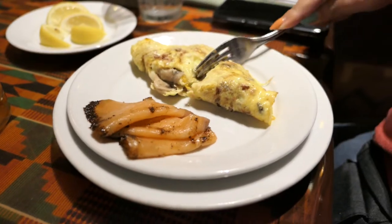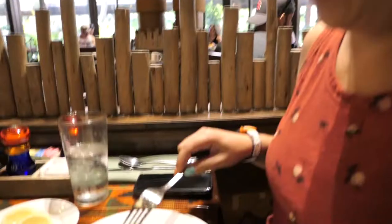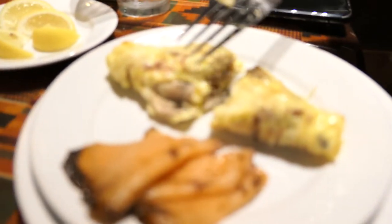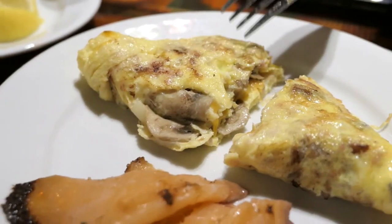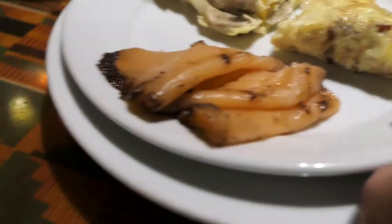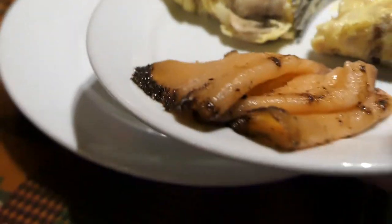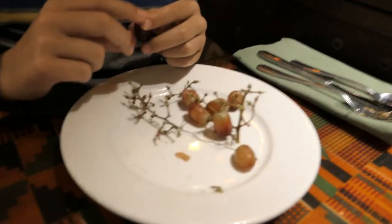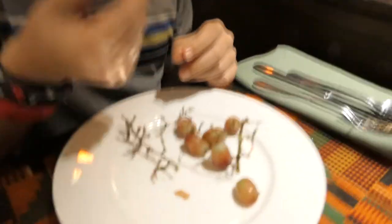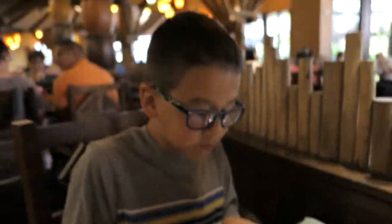Jessica got the make-your-own omelet — she got mushroom, onions, sausage, and cheddar cheese. That sounds really good. And some salmon too. This is a good place. He had his fair share of bacon and Mickey waffles and Simba waffles — we are stuffed.